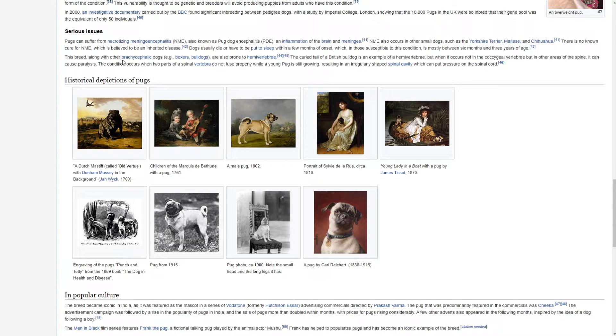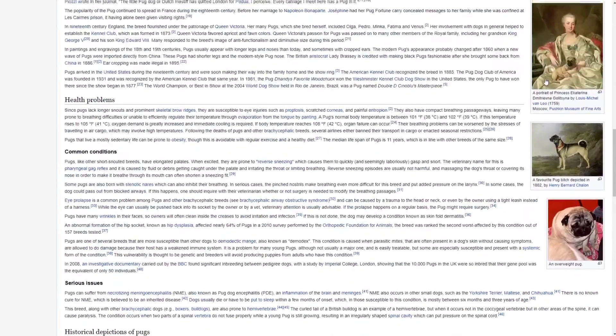This breed, along with other brachycephalic dogs such as boxers and bulldogs, are also prone to hemivertebrae. The curled tail of a British Bulldog is an example of a hemivertebrae, but when it occurs not in the coccygeal vertebrae but in other areas of the spine, it can cause paralysis. The condition occurs when two parts of a spinal vertebra do not fuse properly while a young pug is still growing, resulting in an irregularly shaped spinal cavity which can put pressure on the spinal cord.